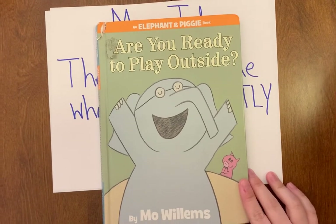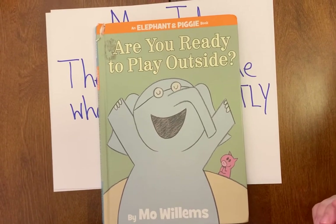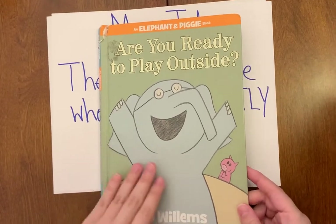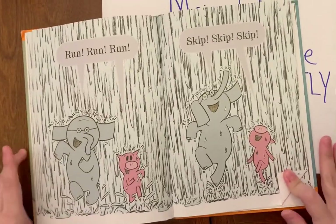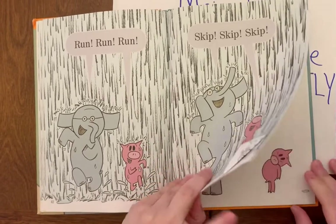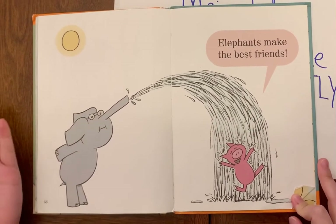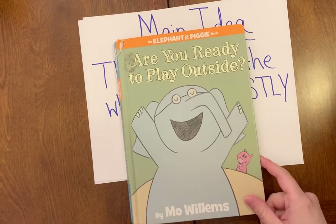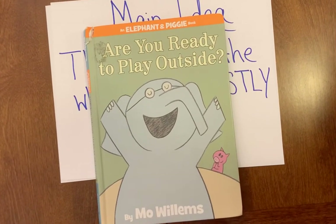Now what are some details? What are some things in the story that tell us more about two friends playing outside? I'm going to show you some of the details I can think of. I'm looking at this detail where Piggy and Gerald are running and skipping outside in the rain and they look very happy — that tells us more about our main idea. Also, they were able to play together outside when it wasn't raining and they were both having a great time. Those are some of the details that support our main idea, which is that this book is about two friends playing outside.